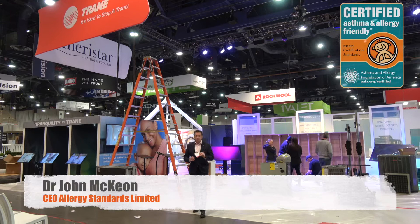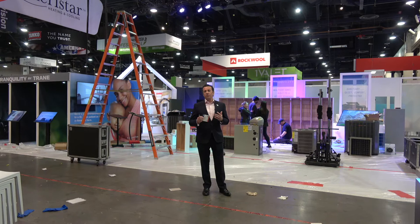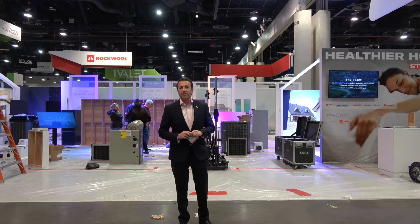Welcome to the eve of the International Builders Show 2020 at the Las Vegas Convention Center. We're going on a very quick whistle-stop tour as our clients get their booths set up. Our first call is Trane, and the Tranquility system is certified asthma and allergy friendly. You can see they're setting up the booth here. I've got my access all areas pass and I'll be speaking here tomorrow morning, but first let's go look at some of our other certified clients.